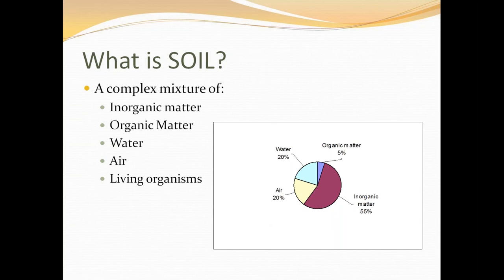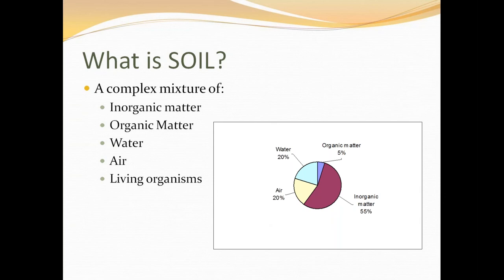What does soil actually provide to crops? It provides support — somewhere for the roots to get anchorage. It provides water, nutrients, and air. Air is important not just for the plant roots themselves but also for other organisms living in the soil — tiny ones like fungi, bacteria, and protozoans, but also larger things like earthworms and moles. Most crop plants need a good amount of air around their roots, as well as space for roots to grow; if roots can't explore the soil they can't take up nutrients properly.